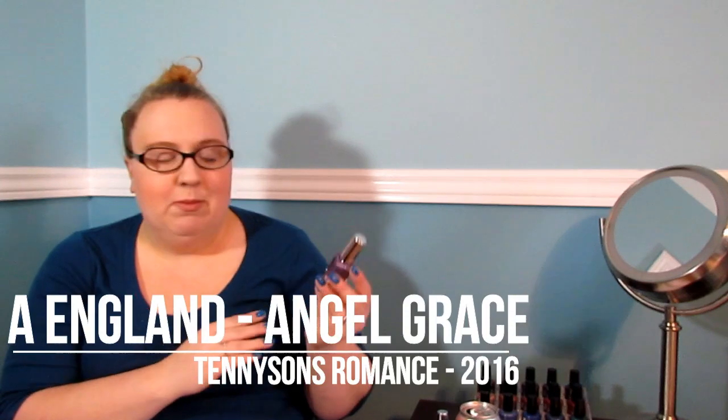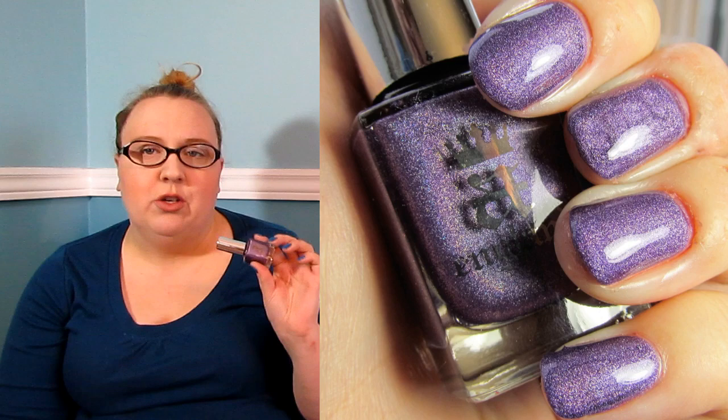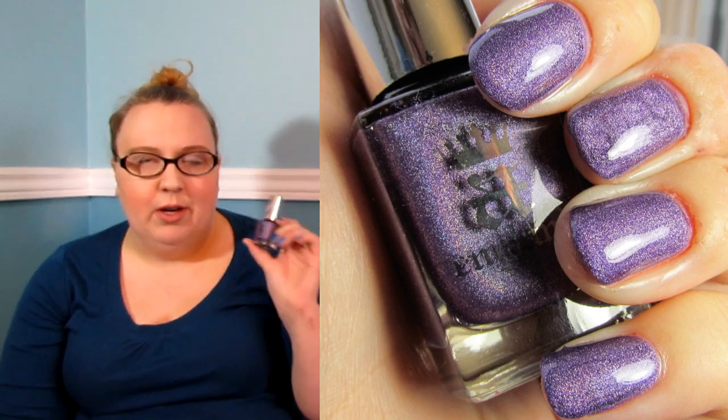I picked up these three nail polishes. These two are from the most recent Tennyson's Romance collection. This first purple here is Angel Grace — this was featured in my top 16 polishes of 2016. It's an absolutely beautiful purple polish. I love this so much. It's got a beautiful scattered holographic running through it — stunning formula, like normal for A-England. They are expensive, but they are one of the indies worth paying for that quality.